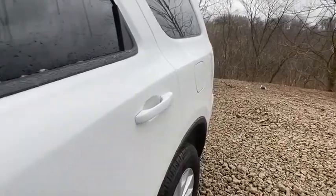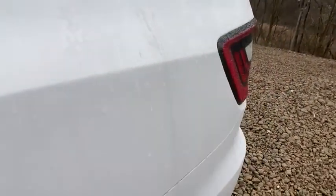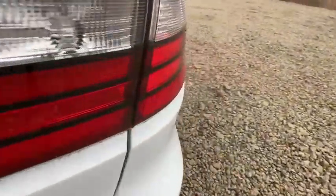Power steering, adjustable steering wheel, keyless start, cruise control, aluminum wheels, four-wheel disc brakes, auto-dimming rear-view mirror, floor mats, climate control.